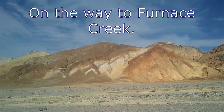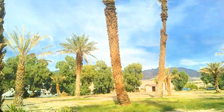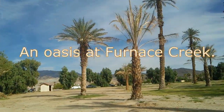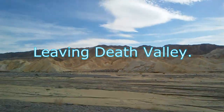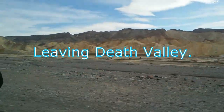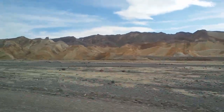Furnace Creek is a spring oasis and a little village that sits on top of a symmetrical alluvial fan. There's a main visitor center and a resort complex here. Saying goodbye to Death Valley, on our way to Ash Meadows Wildlife Reserve.